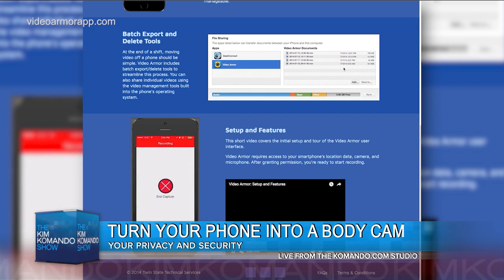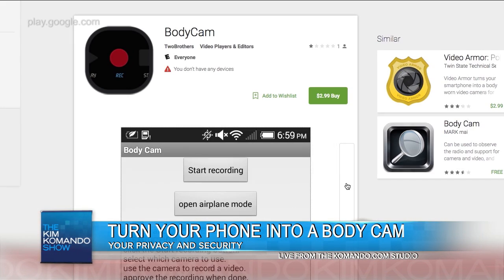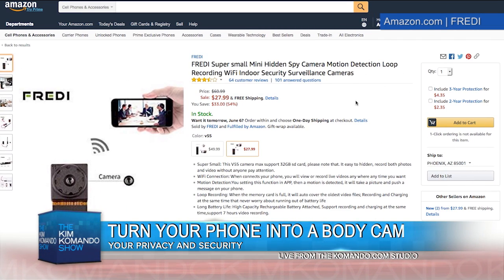There's also a $30 device that you can use called Freddy. It's a small body cam with a pinhole-sized camera that clips right into your clothes, and of course it also works with a smartphone app. Then there's another app called Body Cam by Two Brothers — it's also $3.